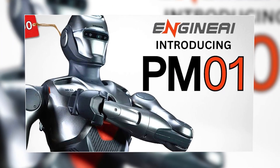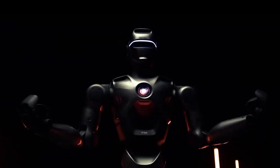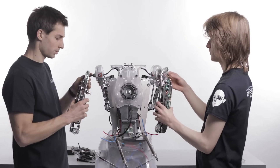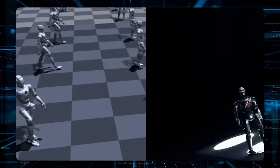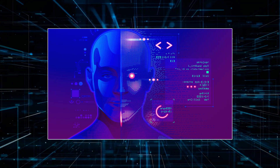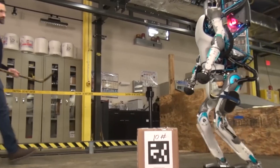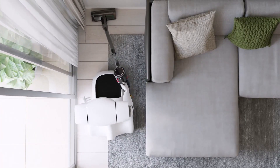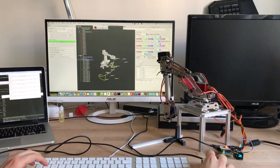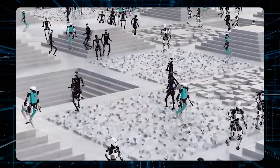The PM-01 is a breakthrough in robot design, built to help developers and engineers create something amazing. It features an open source platform, meaning you can take the robot's code, customize it, and make it do exactly what you want — whether performing a specific task or moving in a unique way. This gives users the freedom to push the limits of what the robot can do.